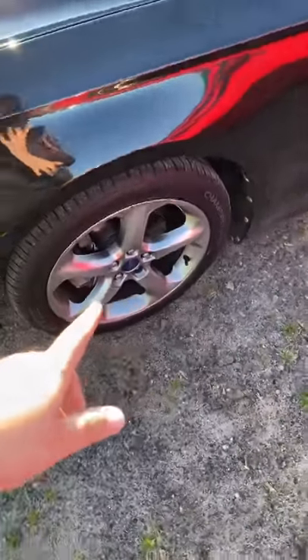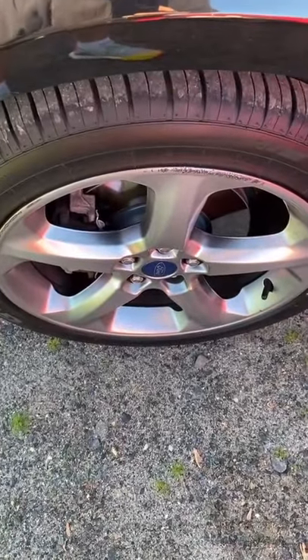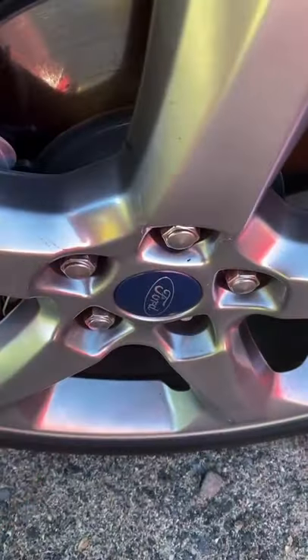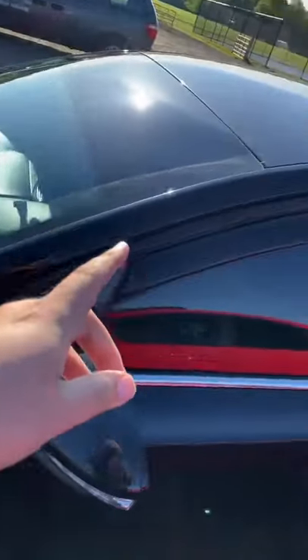I am debating rims and tires. I got a quote to get these powder coated but they want $150 per rim and I'm not about that. I did order some black center caps but they don't fit this car, so I had to order different ones.